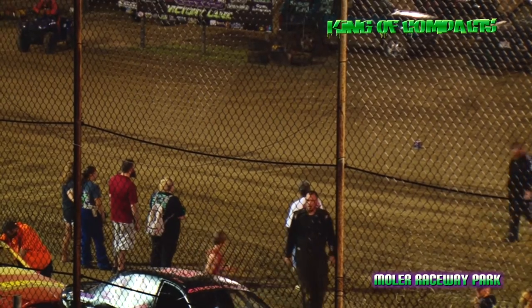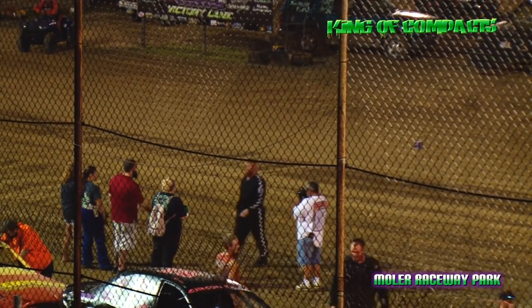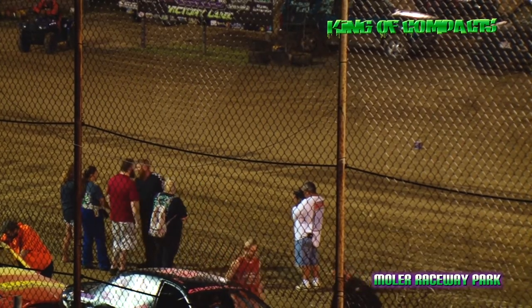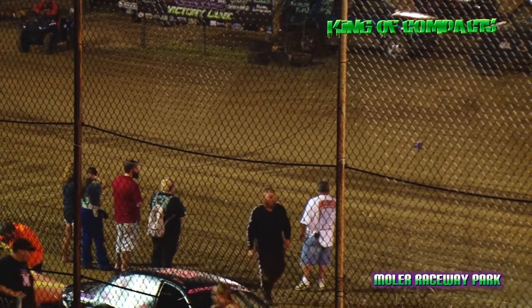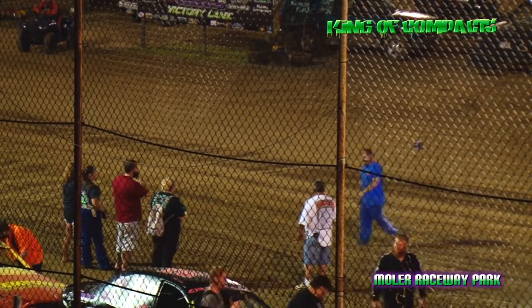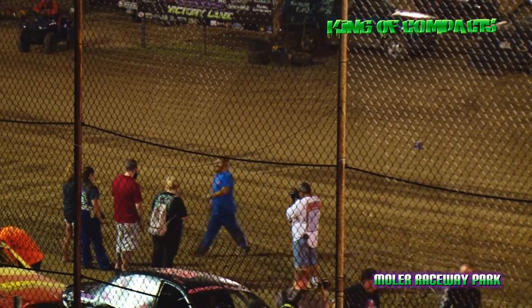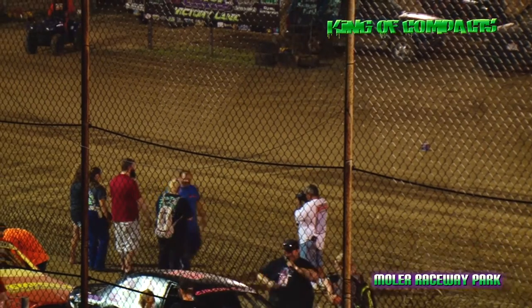Outside of row number 2 out of Maysville, Kentucky — he's the defending King of Compact Champion — driving the 4 car, it's King Chris, Chris Shelton Sr. Inside of row number 2 from Jeffersonville, Ohio, he won his heat race driving the 22B, it's going to be Brad Miller.